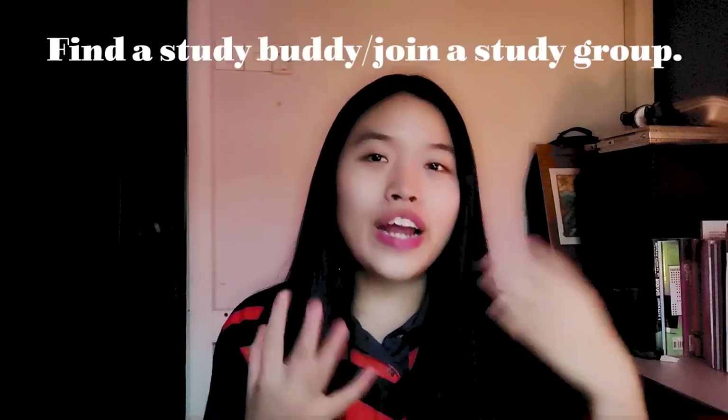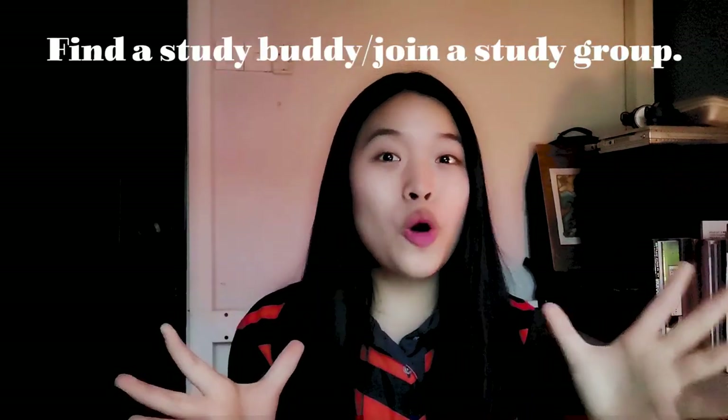Last but not least: find a study buddy or join a study group, especially now when studying online. I heard a lot of juniors complaining that it's extremely difficult to study online. I experienced that too — last year, my semester one was mostly online due to COVID and we went back to school just for the physical exam. At home, it's filled with so many distractions and you just can't concentrate because you don't have an optimal environment to study.